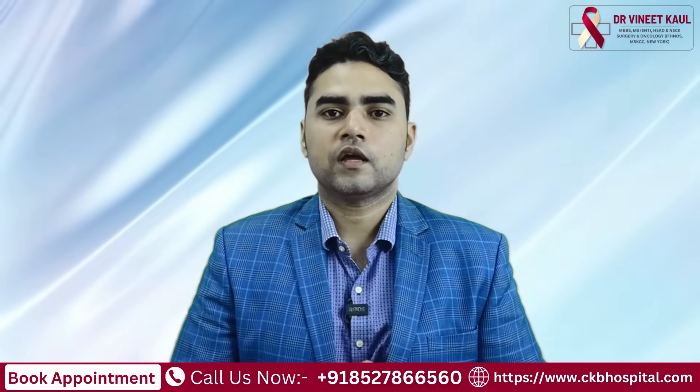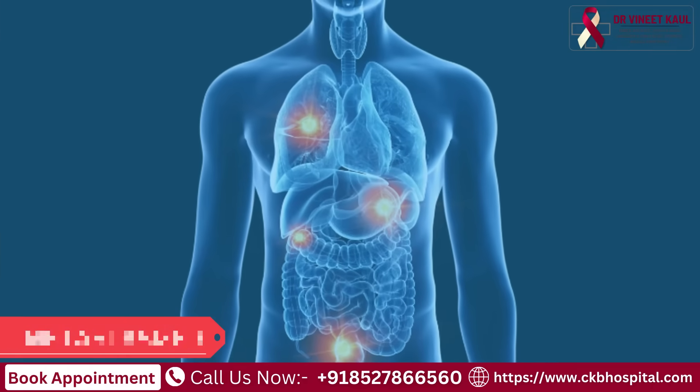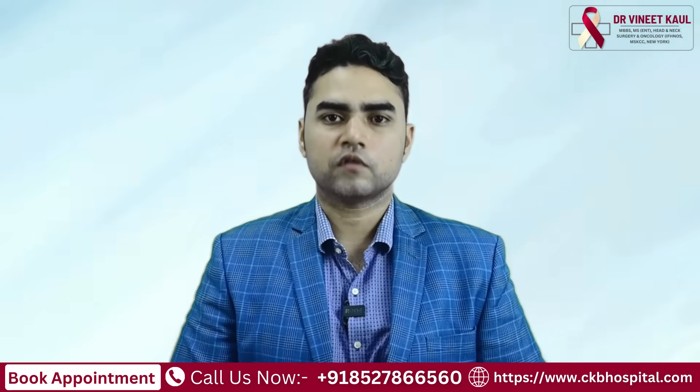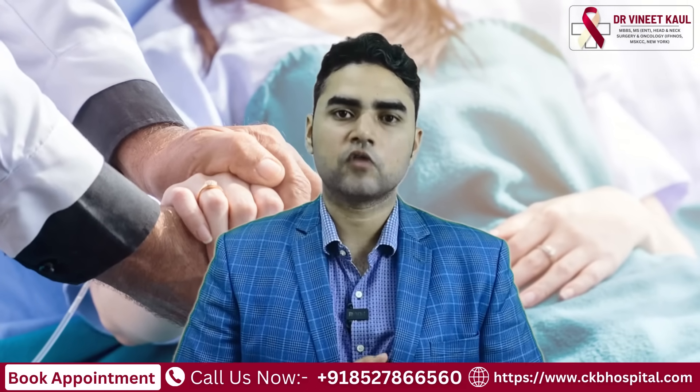Other than that, even if it has metastasized — which means it has spread to other bodily organs — it still carries a more than 95% survival rate. So to reiterate, if diagnosed early, papillary thyroid cancer, if treated right, has a very good survival rate.